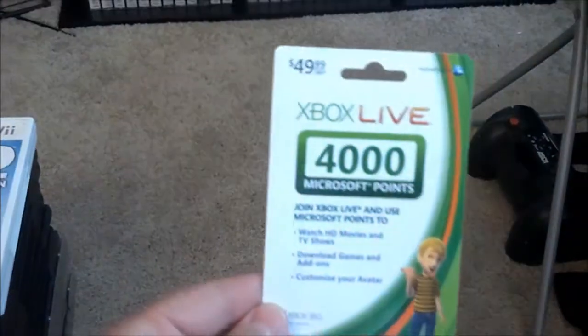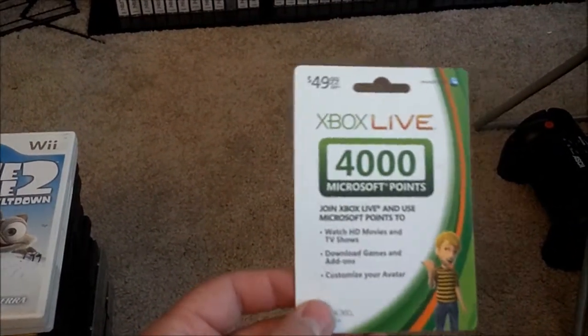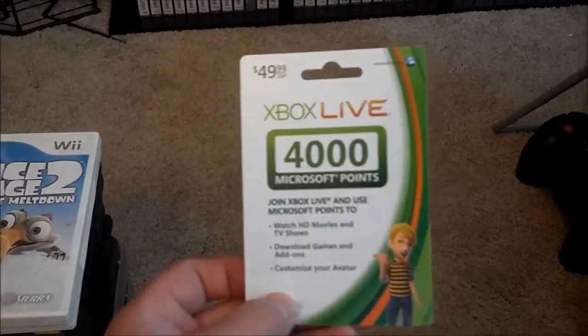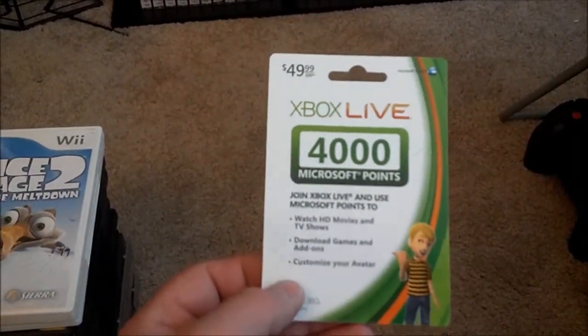My girlfriend got me four thousand Microsoft Points for Xbox Live for Father's Day. We wanted to pick up things like the Castlevania game and the Simpsons Arcade game on there, so I was pretty stoked about that.